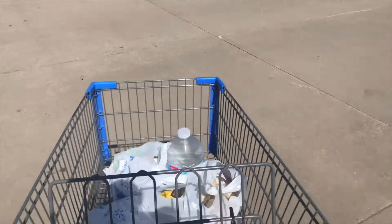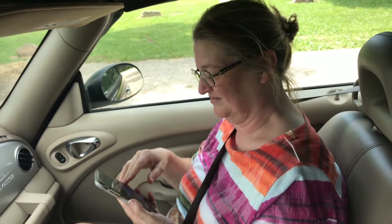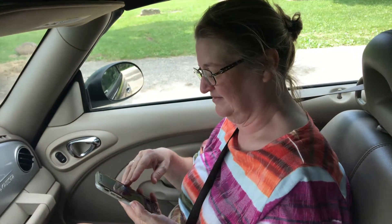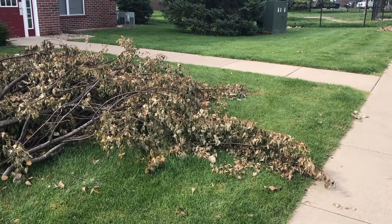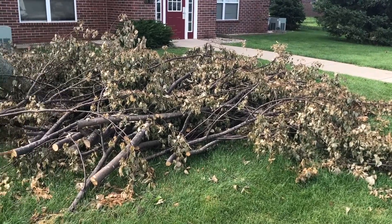Before we head out for the day, we make a quick stop at Walmart to get some stuff to put in the cooler for lunch. When we were on our way to Gladbrook, we got a call from Megan telling us she was in a tornado warning.